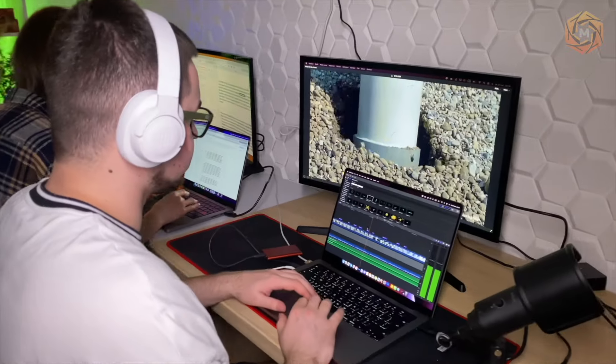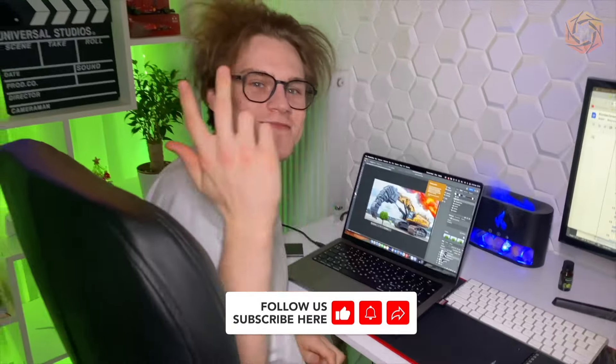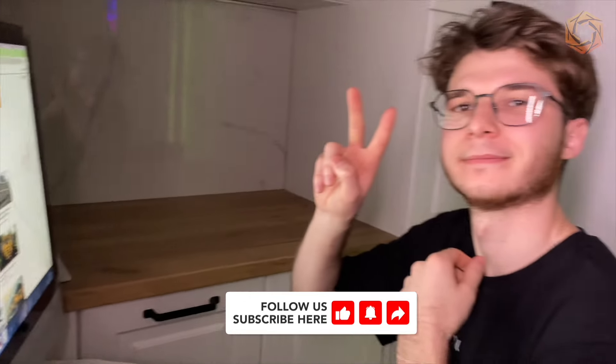We try to make good content for you every day. Our video editor, screenwriter, designer, and content manager work for you. See you in the next video!